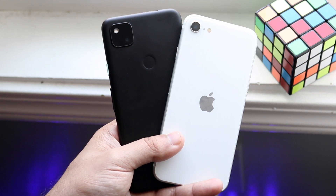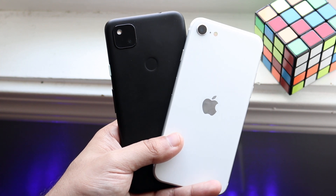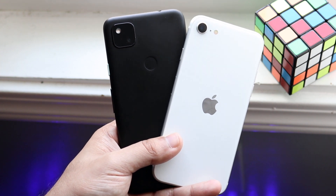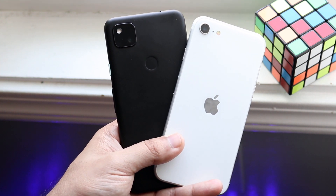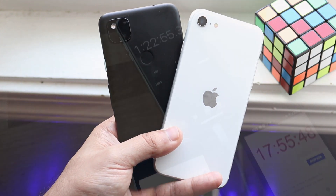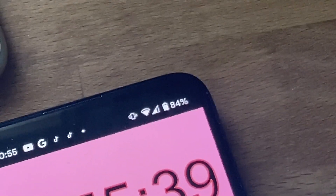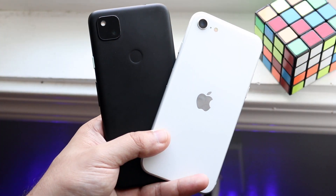Pretty much whatever I do on one phone I do on the other — if I'm watching a video, if I'm playing a game, if I'm doing anything on TikTok or whatever, I use both of them equally and I let them die equally on both sides. So I let them charge up, I unplug them, and about an hour and 22 minutes in I saw that my iPhone SE 2 was at 77% and my Pixel 4a was at 84%, which was the battery life I was expecting.